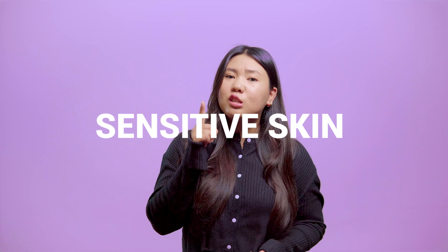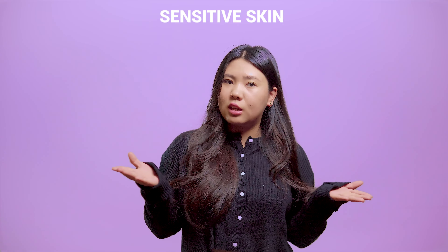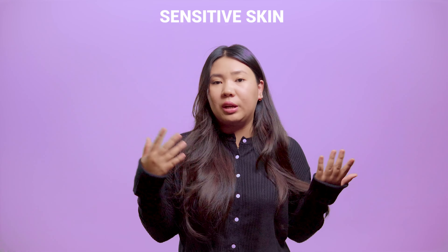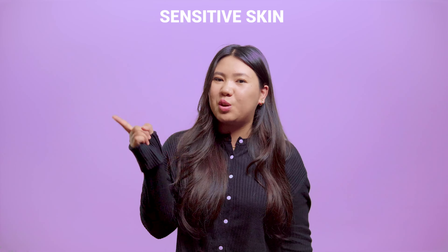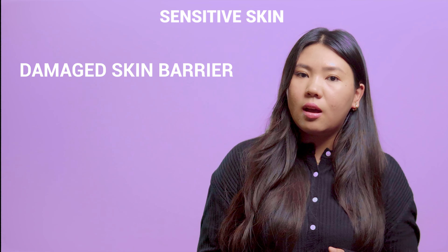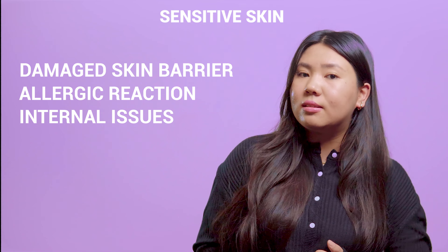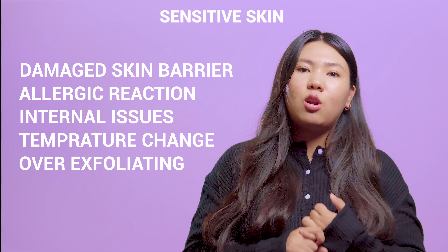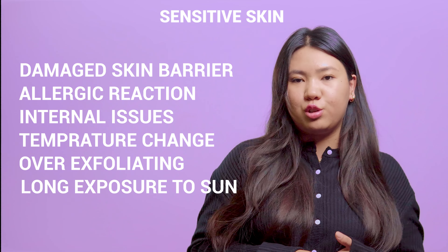Sensitive skin: Does your skin often react easily to skincare products? Do you face redness, burning sensation, or irritation? This means you have sensitive skin. This can be due to damage of the skin barrier, allergic reactions, internal issues, temperature change, over-exfoliating, and overlong exposure to the sun.